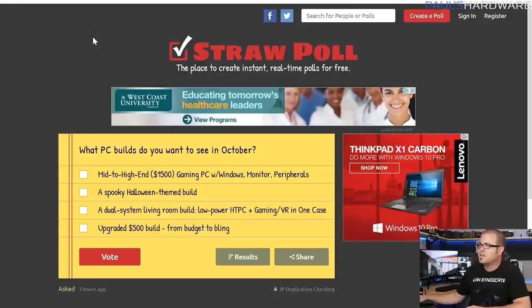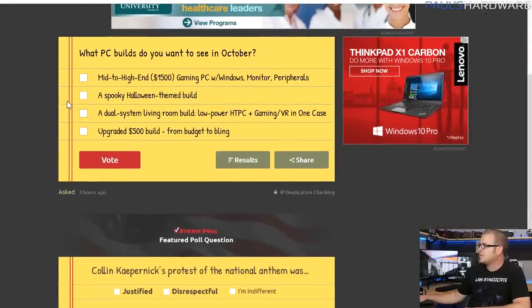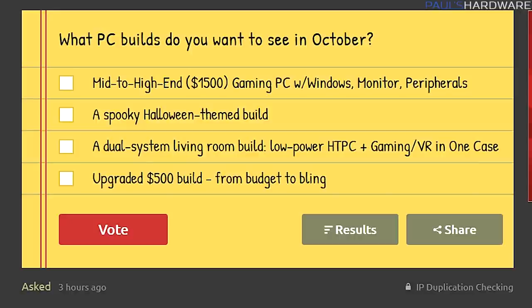If you want to vote for next month — October — the link is down in the description. Options include a mid-to-high-end $1,500 gaming PC with Windows, a spooky Halloween themed build, and a dual system living room build. Check those out and vote if you want to see one or more of them.